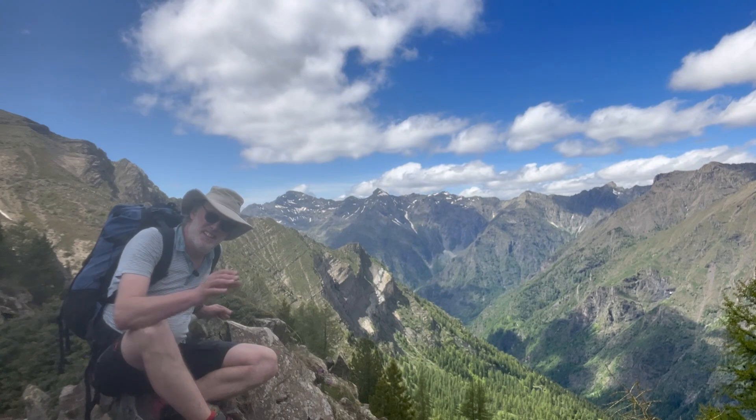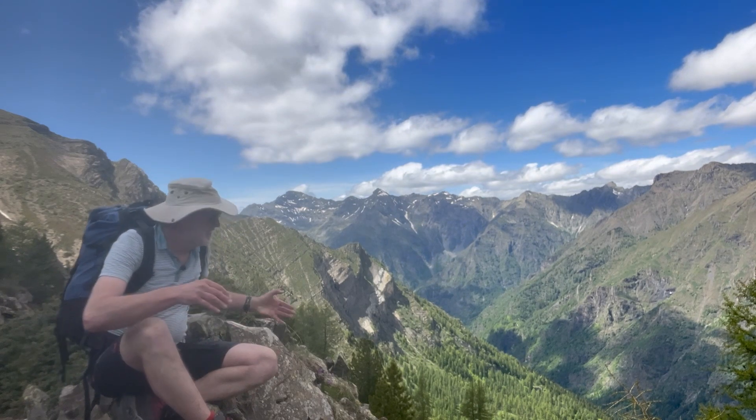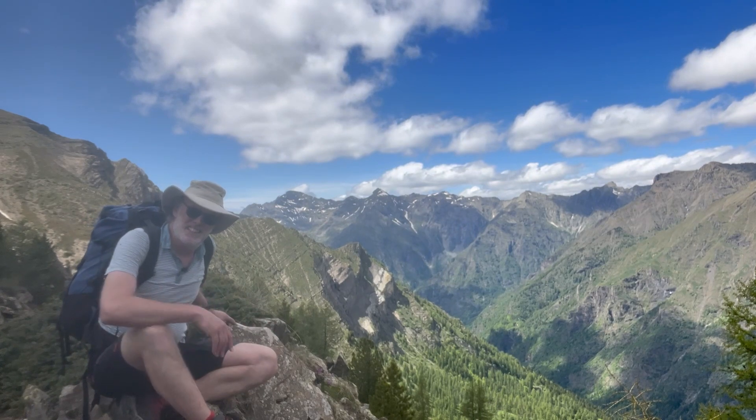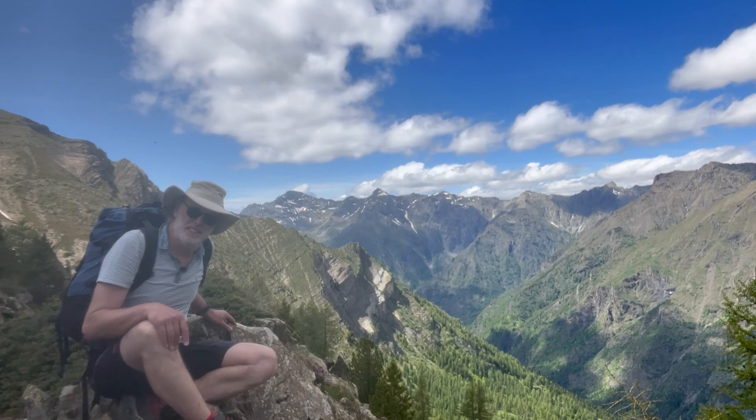So that's the end of our transect — it's been a great tour, a bit of a hike up, but certainly worth it. Time to get back down to the valley.